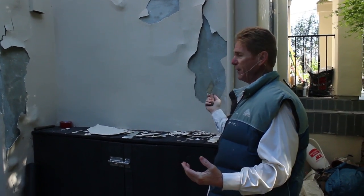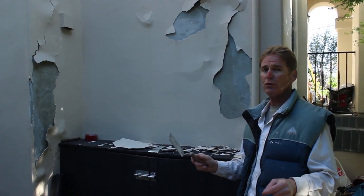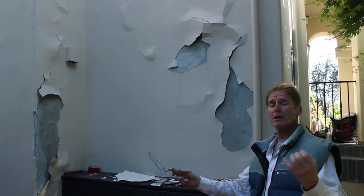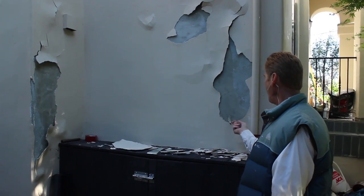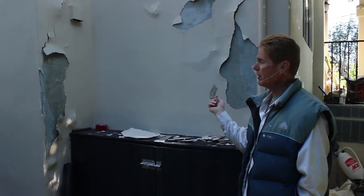You can't repair it unless you understand why it's happening. I walked around the entire house and looked at every square inch, because you're responsible for this once you do the fix. The fellow said he'd had it fixed about five times and it keeps coming off. So I looked at it and said okay, here's why it happened.